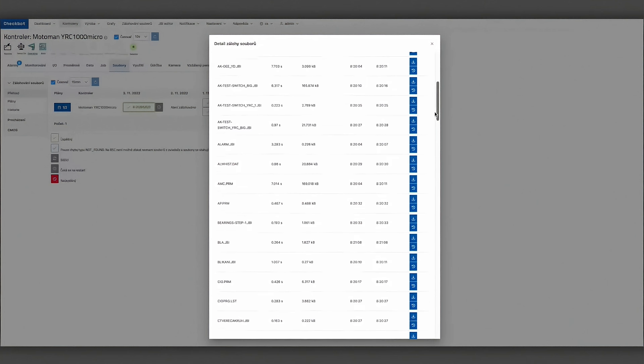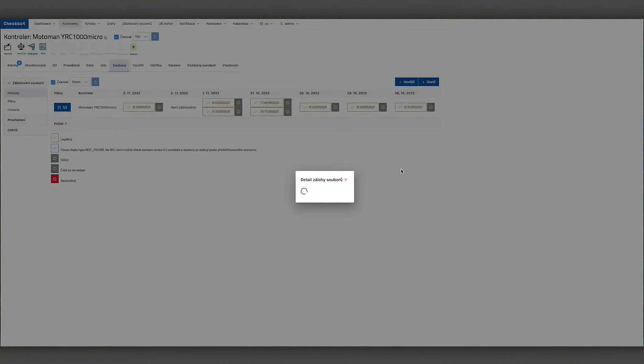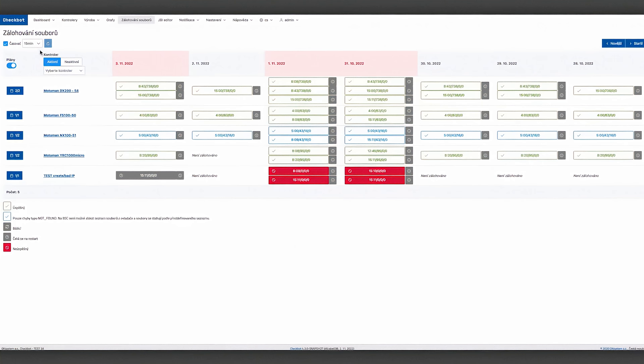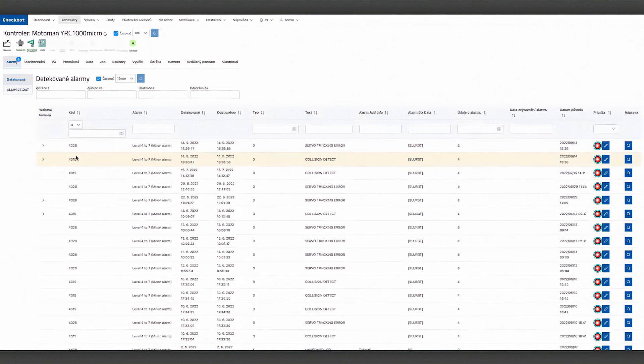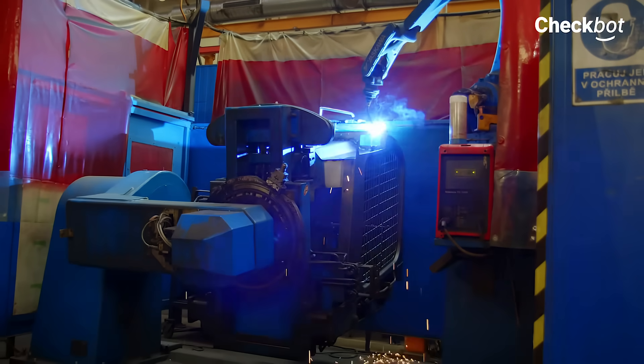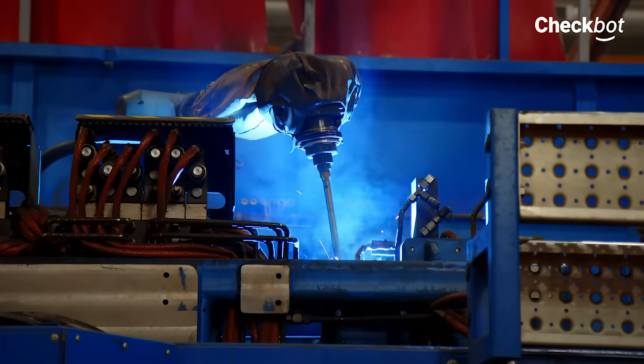Thanks to this, the company has an overview of the use of robotic resources, it can prevent unplanned shutdowns and other interruptions in production. CheckBot is a proven application that can be installed almost anywhere in the world thanks to its low infrastructure requirements. The customer can manage production more efficiently, plan maintenance, and save the time of his employees.